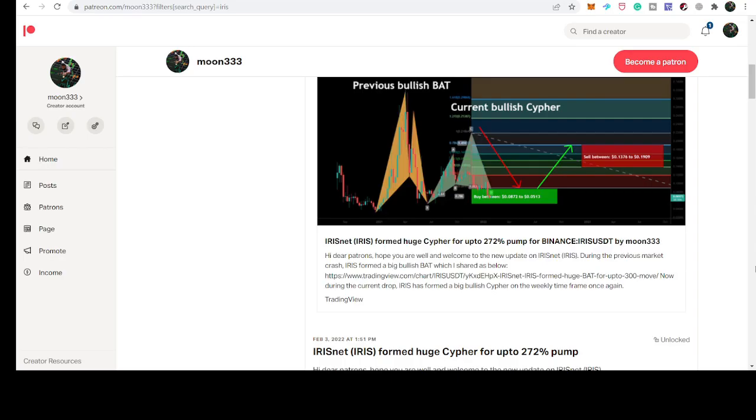Hey friends, this is Atif. Hope you're well and welcome to the new update on IRIS Net. The price line of IRIS Net has completed a very big harmonic bullish reversal setup, and in today's video I want to share the next expected targets with you.